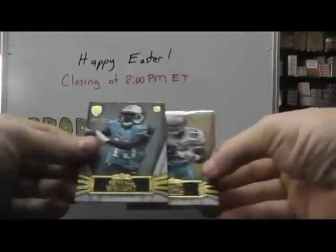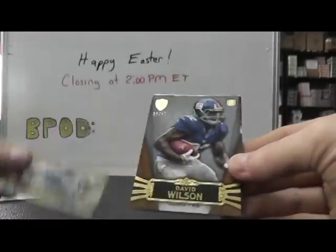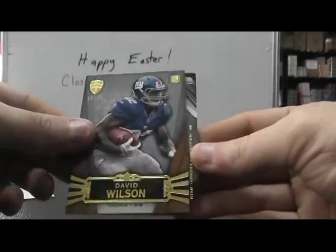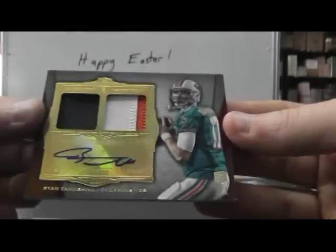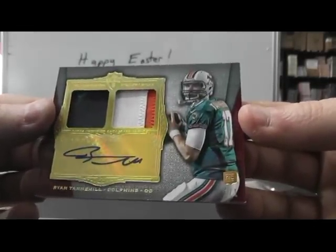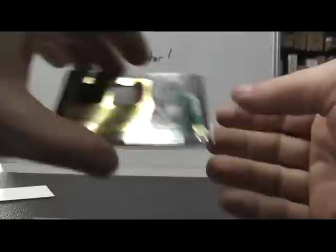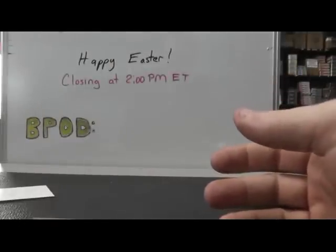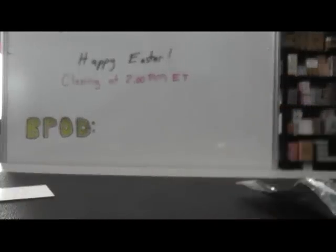There's a fatty in here — Kendall Wright. Emmett Smith, David Wilson number two forty dual patch autograph. Ryan Tannehill one of one — that's pretty cool, dual patch one of one, nice hit. They're putting all their hopes on the Ryan Tannehill train next year — we'll see how the Dolphins do. But there you have it, Dustin — appreciate it man, I'll get it on the way. See ya.